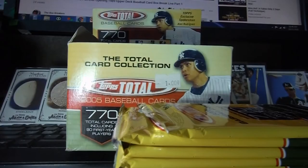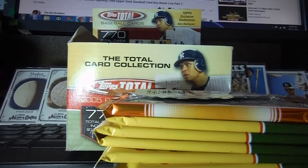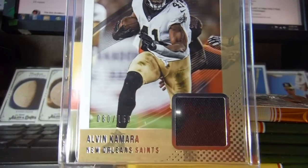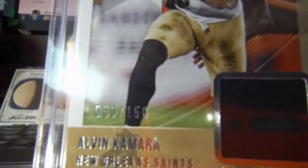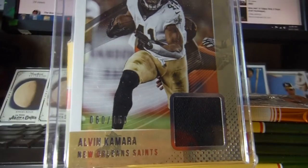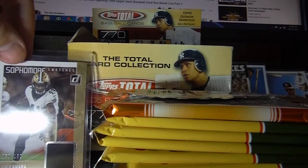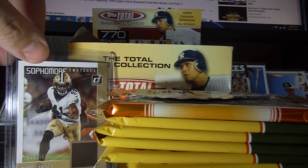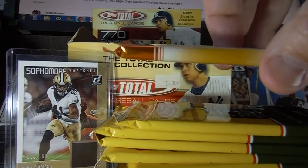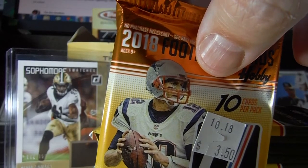If you haven't seen our video on Fat Pack Theory, you should go check that out. We do have the pack we bought the other day from Joe at the Card Shop right here — it was fatter than all the rest. The reason why was because of this game-used jersey card that I pulled, numbered 60 of 150. We did a bunch of dollar store packs live from the dollar store, so go back and check those out. That's the Fat Pack Theory on Donruss 2018 football, and I'm pretty sure we've proved it.